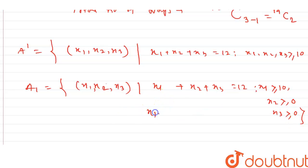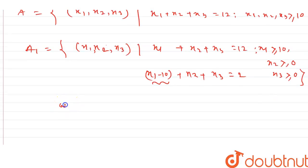Applying the substitution x1' = x1 - 10, we get x1' + x2 + x3 = 2. By the formula with n = 2 and r = 3, the total number of ways is (2 + 3 - 1) C (3 - 1), which equals 4C2.